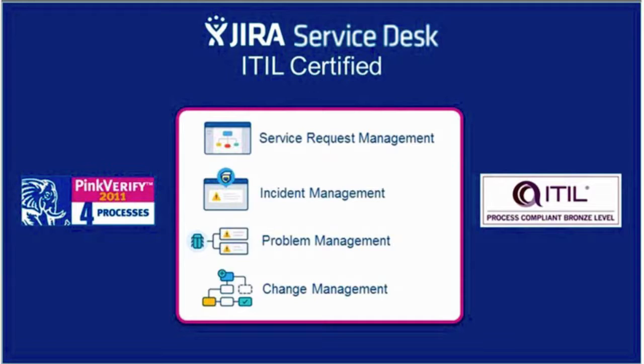Atlassian recently announced that Jira Service Desk is now ITIL certified. They achieved certification from both Pink Verify and Axelos for request fulfillment, incident management, problem management, and change management. To attain ITIL certification, a software vendor must satisfy 100% of the mandatory criteria for the process being verified. Jira Service Desk was assessed against ITIL-compatible product features, terminologies, workflows, and functional requirements. This certification reassures that the product supports ITIL processes, and it stands above other vendors in the ITSM market for its adaptability, truly offering a path to lean ITIL and ITSM.